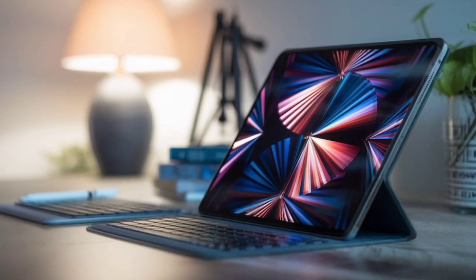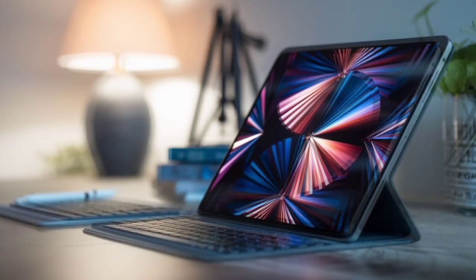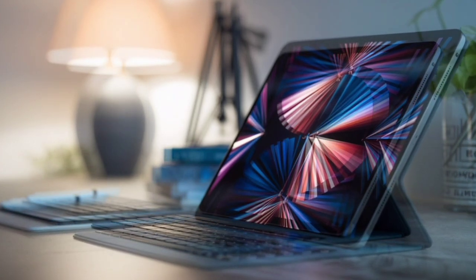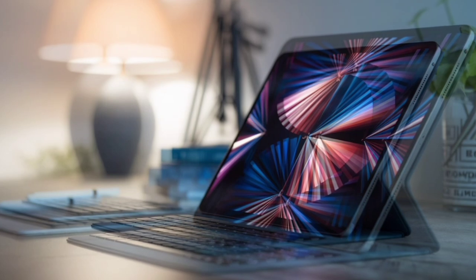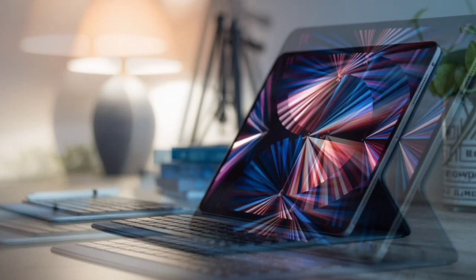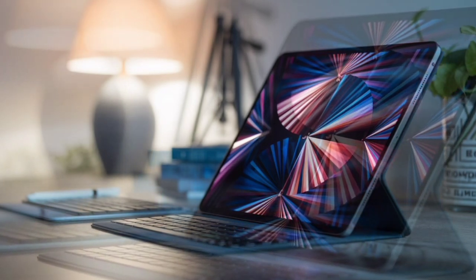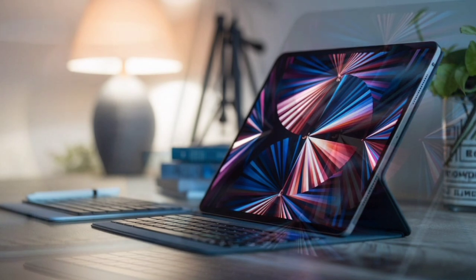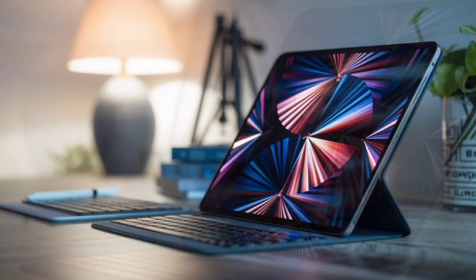The Apple iPad Pro 11 2024 has an 8,160mAh battery with fast charging and a dual nano-SIM card slot. It supports 2G, 3G, 4G, and 5G connectivity. Other features include Wi-Fi, Bluetooth, FM radio, and a USB port.